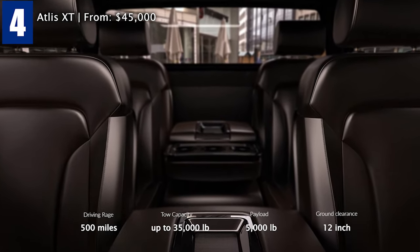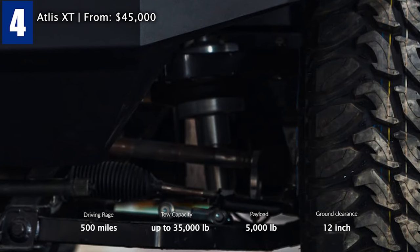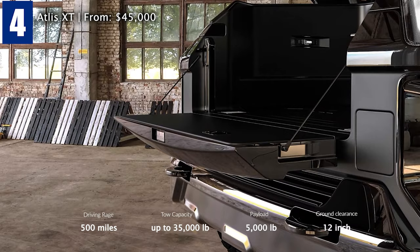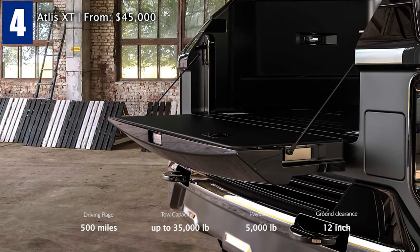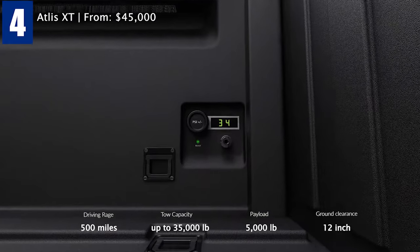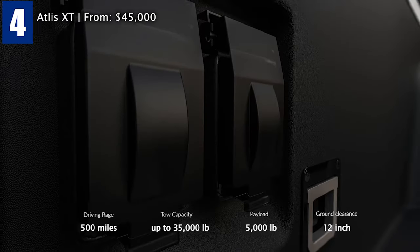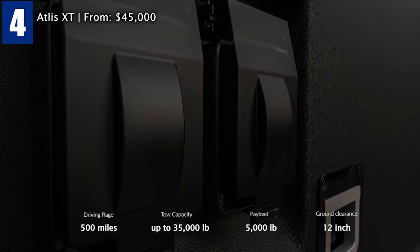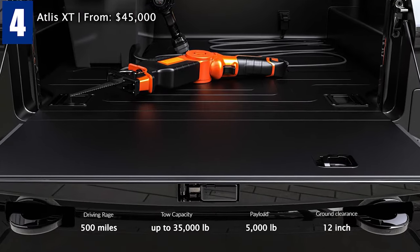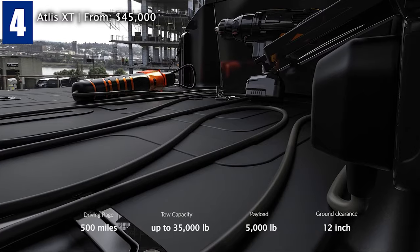The air suspension system assists with loading and unloading the truck by lowering it for easy access. A 240-volt 50-ampere outlet will power tools that require higher voltage, such as a welder. An air pump hookup will power any compressor tools, allowing customers to bring their entire shop into the field, eliminating the need for any infrastructure to get the job done. The XT truck targets the work needs of fleet owners, small businesses, and tradespeople.